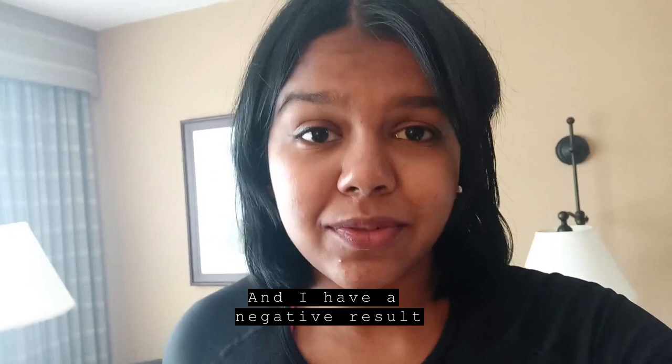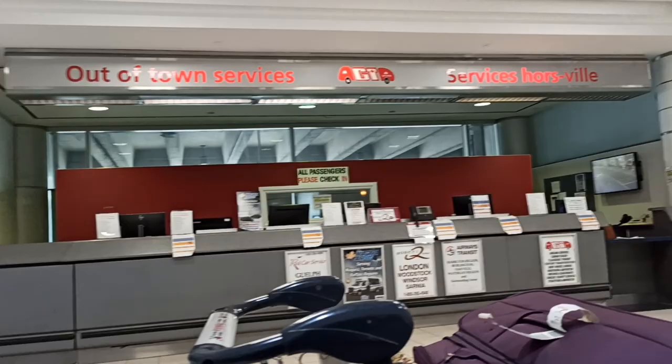Since I have completed my hotel quarantine and I have a negative result from the tests taken at the airport, I will now be going to London on Robert Q to finish the rest of my quarantine.